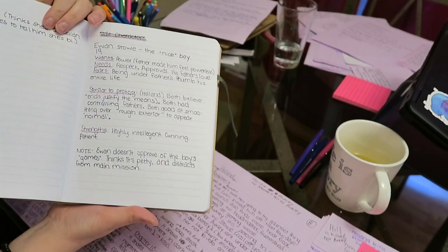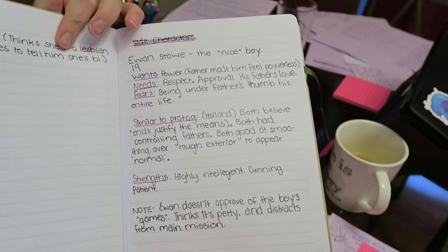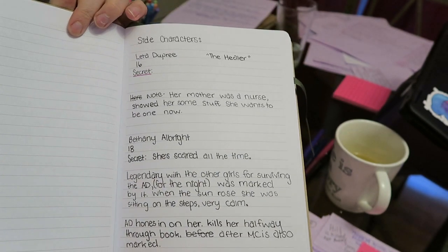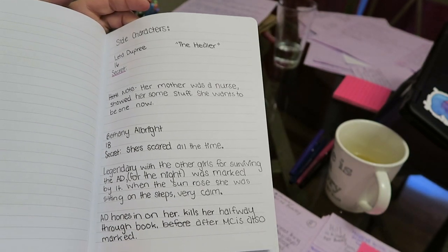I have profiles of everybody. I don't normally do that, but there was a big cast of characters with this, so it was necessary. And yes, there are spoilers for when and if Pretty Wicked Things gets published — I don't care at this point.